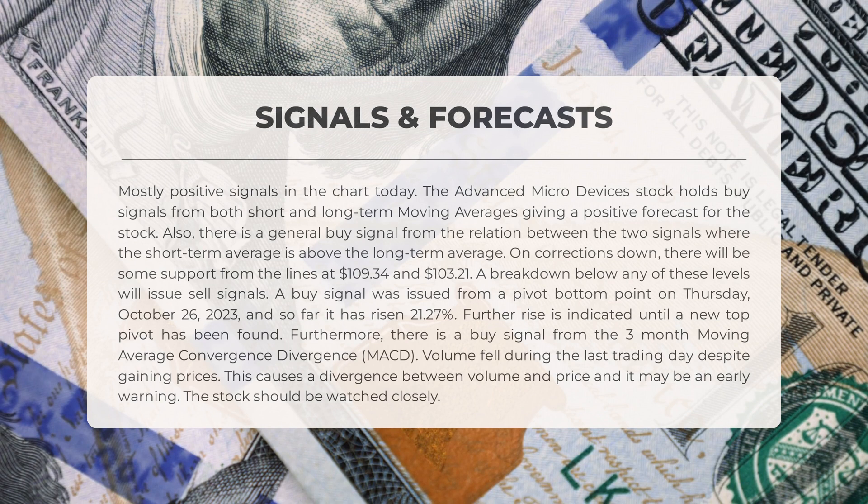Moving on to the MACD — Moving Average Convergence Divergence — we also have a buy signal from the three-month MACD. However, it's worth noting that volume fell during the last trading day despite the gaining prices. This creates a divergence between volume and price, which may serve as an early warning, so it is advised to closely monitor the stock.